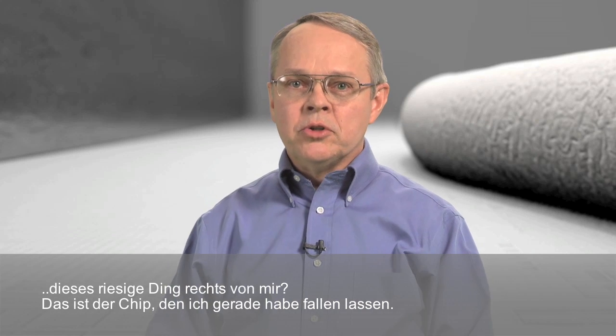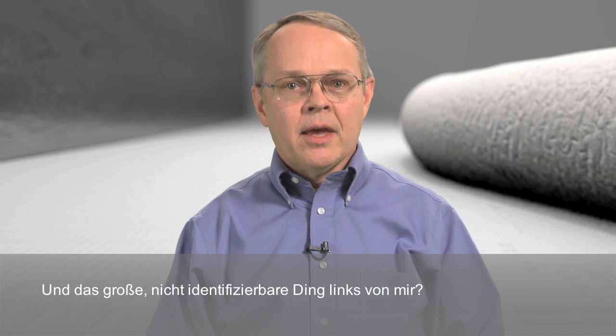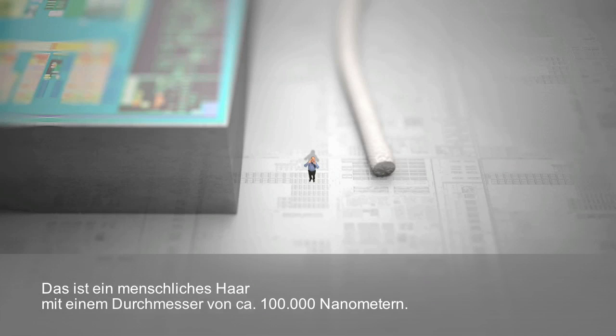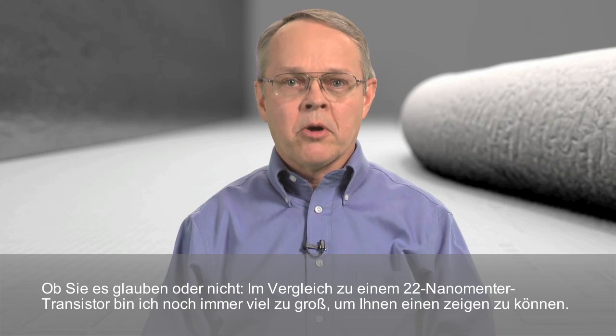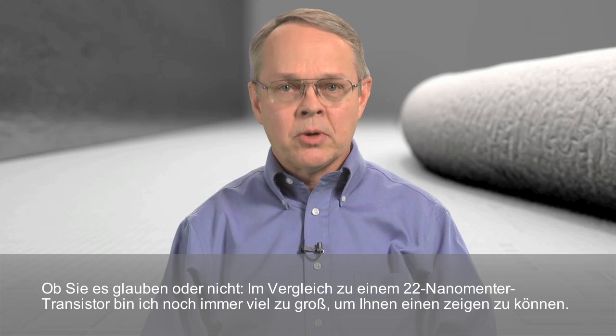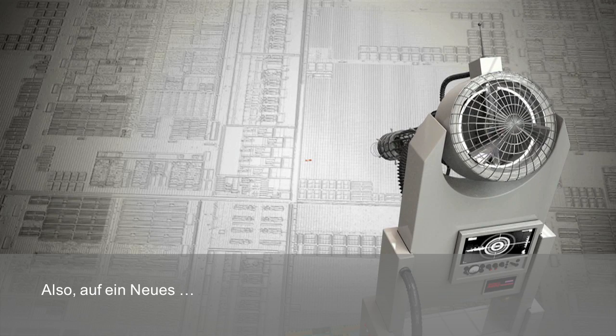Okay, so now I'm 20,000 times smaller. And just to give you some point of reference, this huge object off to my right? That's the chip I just dropped. And this large, unidentifiable object off to my left? That's a human hair — approximately 100,000 nanometers in diameter. Believe it or not, I'm still far too large compared to a 22 nanometer transistor to give you a meaningful demonstration. So, here we go again!